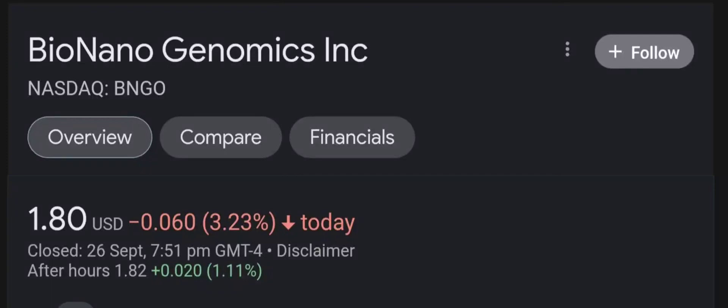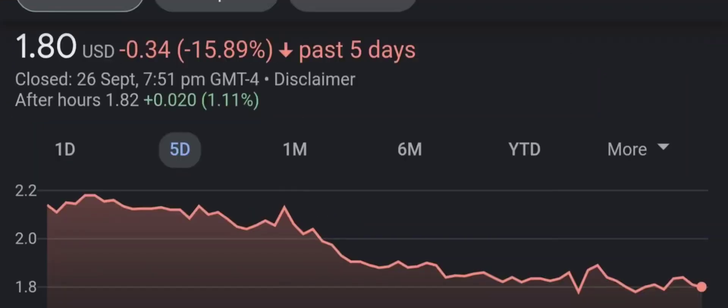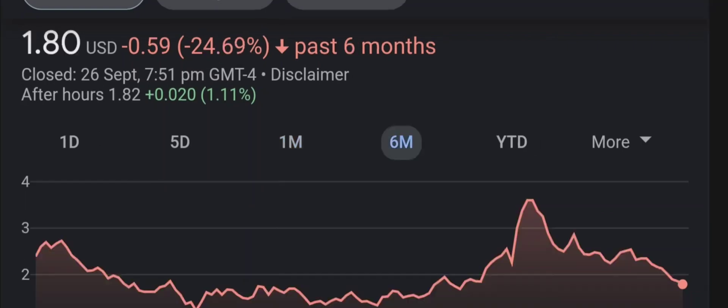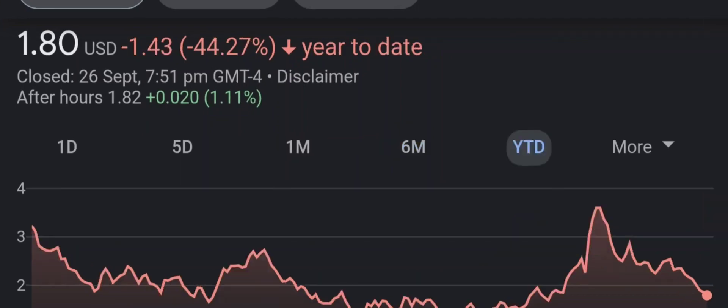Hello guys, welcome back to our YouTube channel. In this video I'm going to do an updated stock analysis on Bio Nano Genomics. Have I changed my sell recommendation from last year on this penny stock? Well, let's find out together. I'm going to go over a summary of the company, its product offerings, recent headline news, financial analysis and projections, and give my buy, hold, or sell recommendation for both short-term and long-term growth investors.